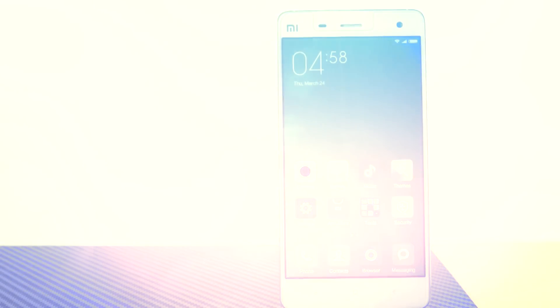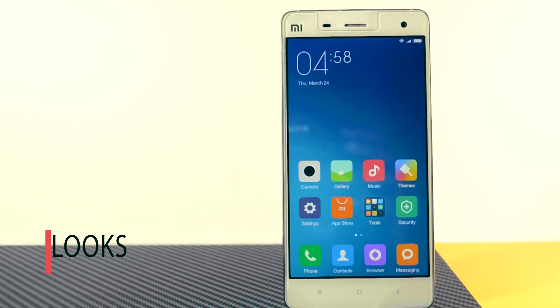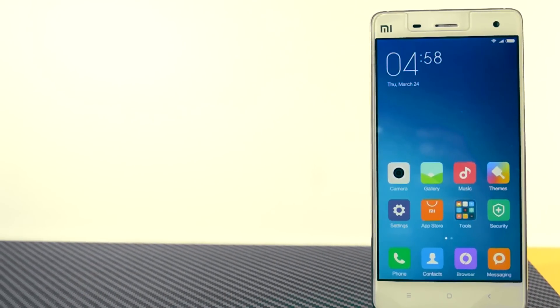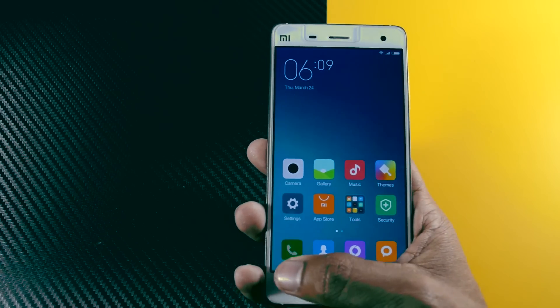The first thing we probably expect from any new Android version is the looks. Unfortunately, the looks of this ROM are exactly similar to the previous stable version of MIUI which was based on Android KitKat. However, there is some improvement in animations.